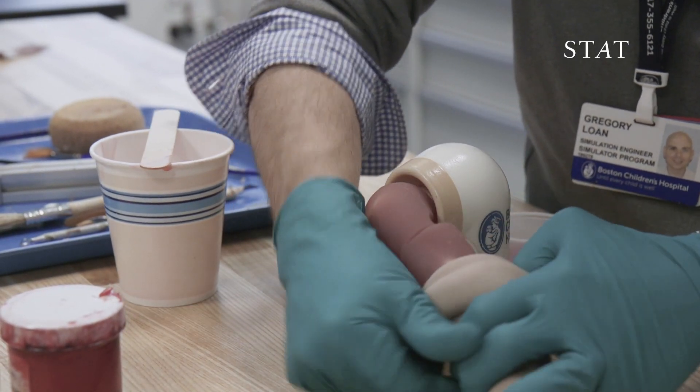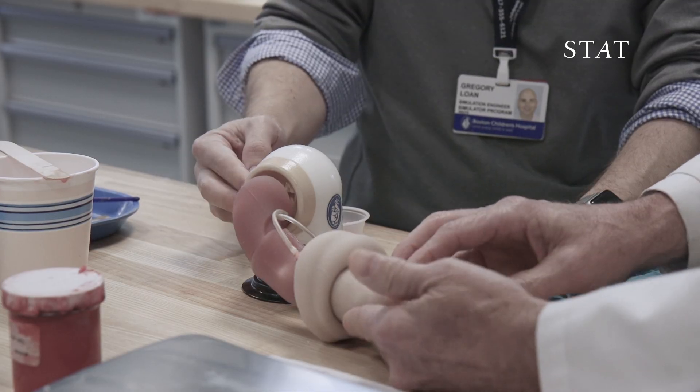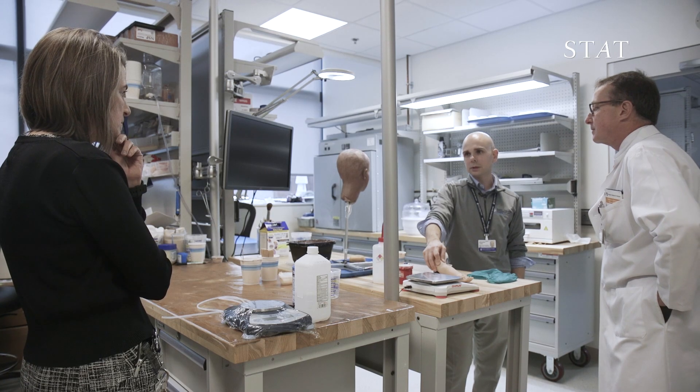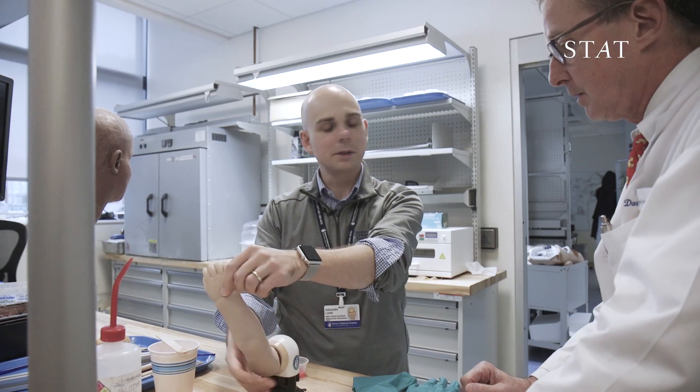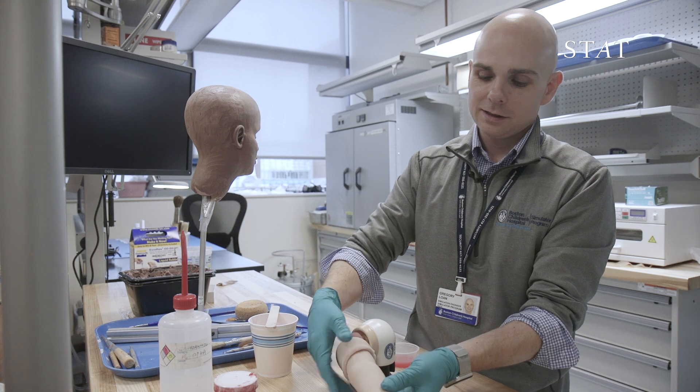I think that simulation is going to be utilized at every major hospital throughout the world. Just like NASA will practice everything in full dress rehearsal, we can do the same in medicine. If we can help prepare tomorrow's physicians and today's physicians to provide better care for our patients, that's the best feeling there is.